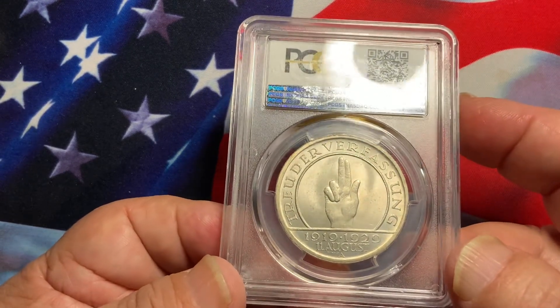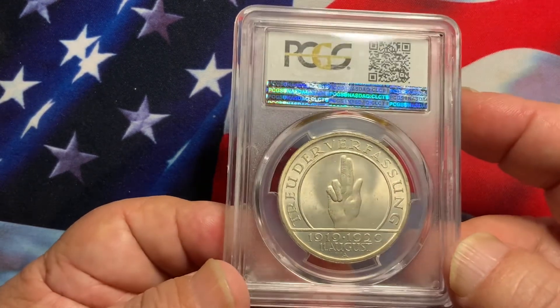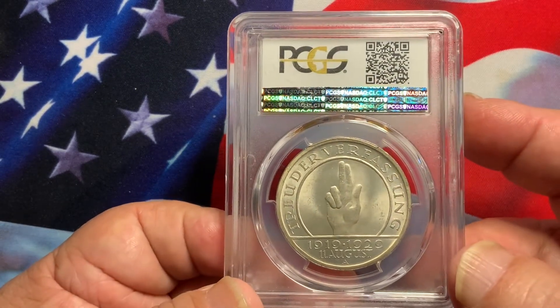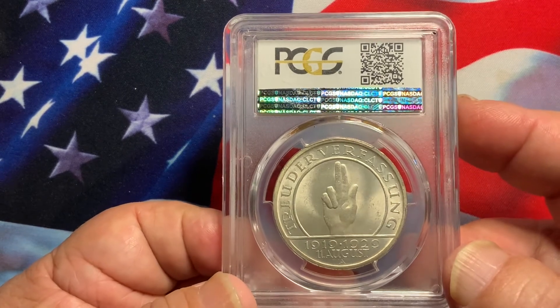This one here is a very popular coin. Getting all the different mint marks is definitely a good goal for collectors.